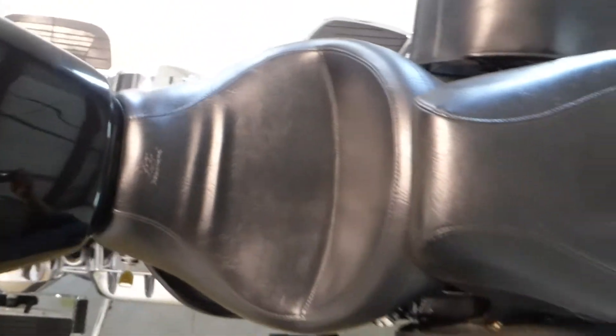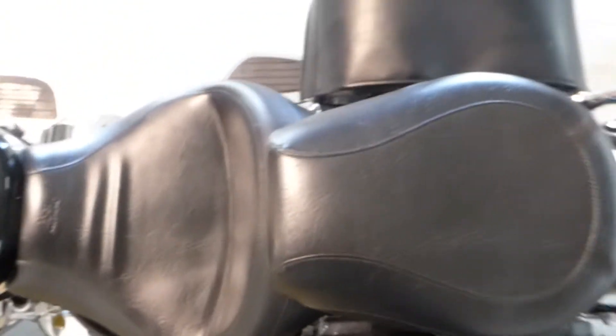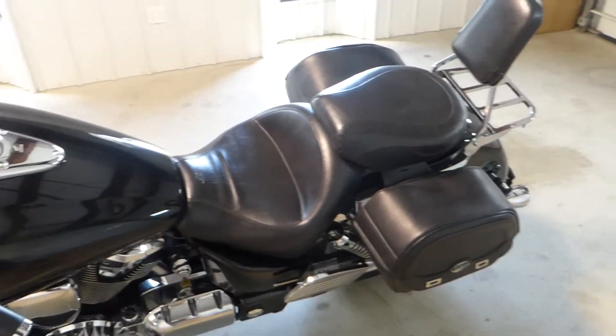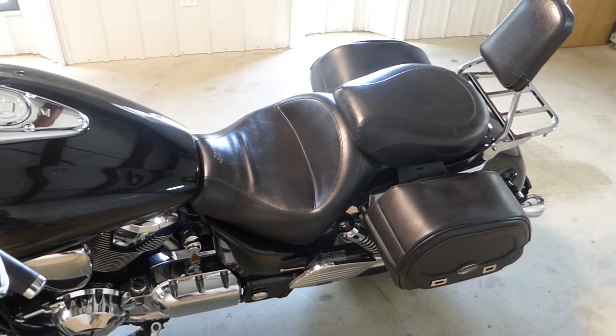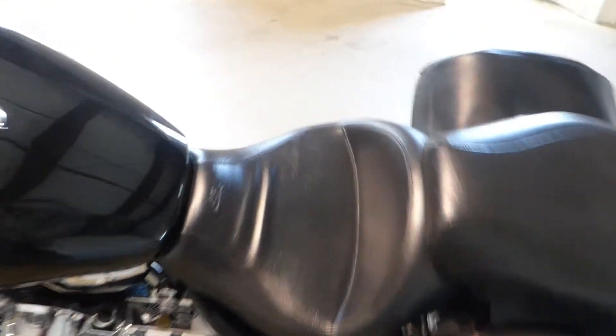Moving up here to the Mustang seat — these do not come with Mustang seats, so you're getting a full Mustang setup. I don't know exactly the price tag on these, but I know that with the sissy bar, passenger seat, and the big touring rider seat, these are not cheap.